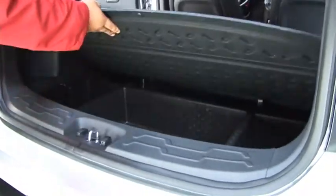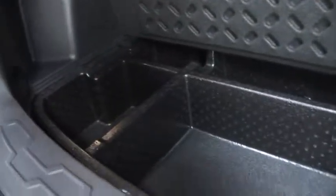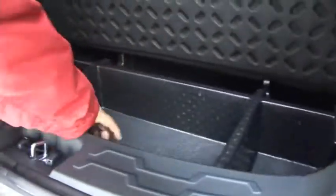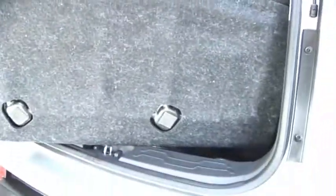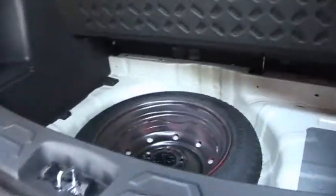El compartimiento que tiene esta versión cuenta con múltiples espacios, capaz de almacenar varias cosas. Es de fibra y es removible, es fácil de retirar. También contamos con la llanta de repuesto.